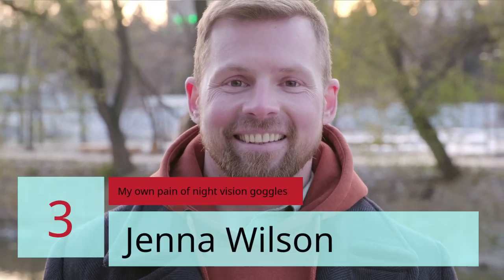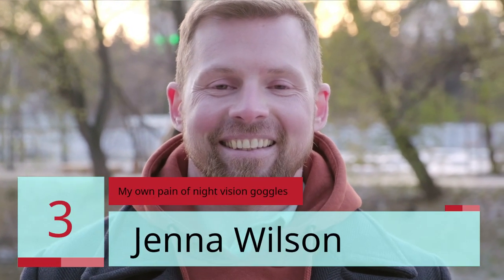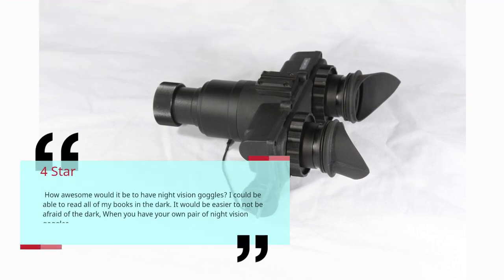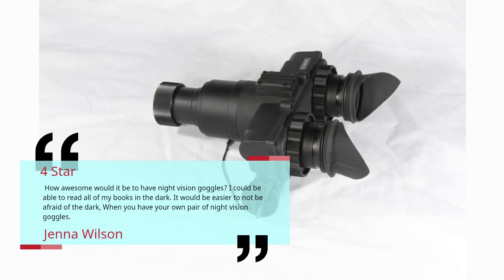Number 3: "My Own Pain of Night Vision Goggles" by Jenna Wilson — 4 Stars. How awesome would it be to have night vision goggles? I could be able to read all of my books in the dark. It would be easier to not be afraid of the dark when you have your own pair of night vision goggles. — Jenna Wilson.